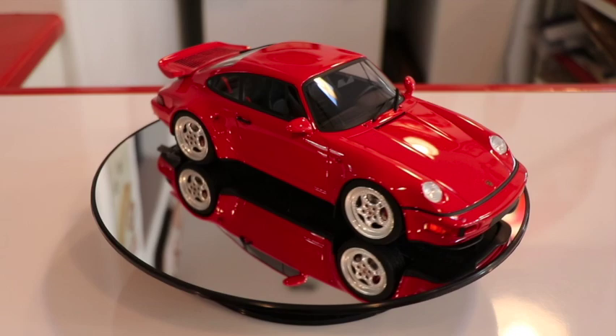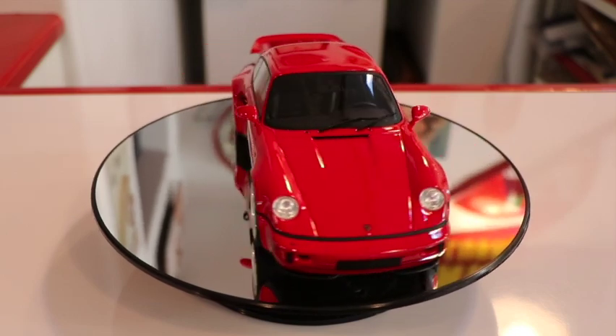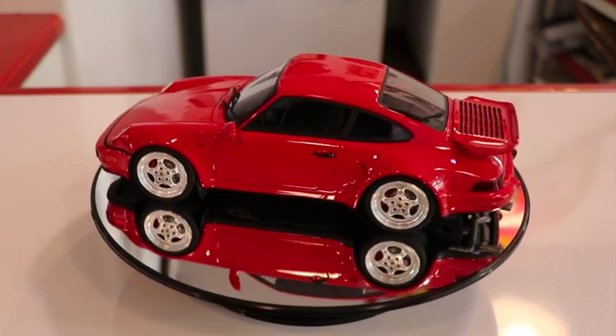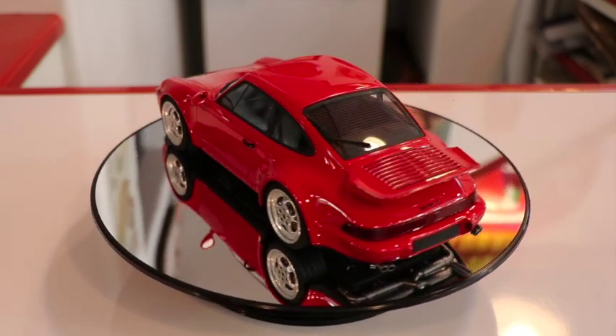The 1/18 scale vehicle is produced in a limited edition by GT Spirit. Each vehicle features a serialized number plate. GT Spirit is known for premium resin body scale replicas.